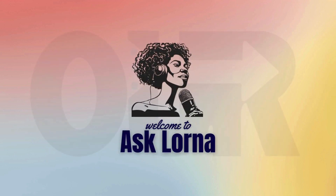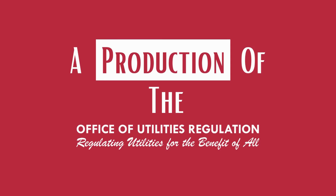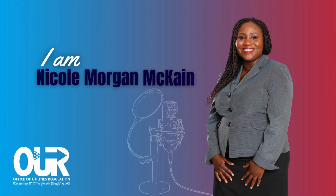Hello, and welcome to another episode of Ask Lorna, a production of the Office of Utilities Regulation. I am Nicole Morgan-McCabe.